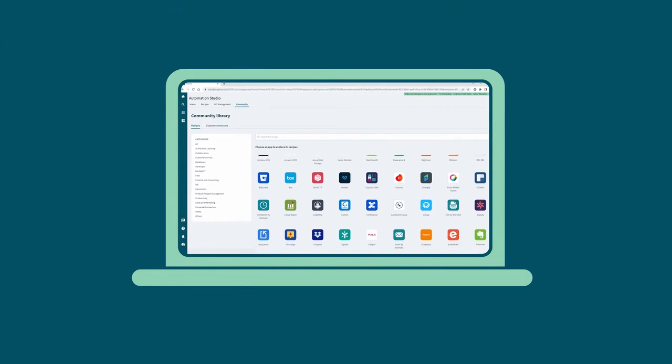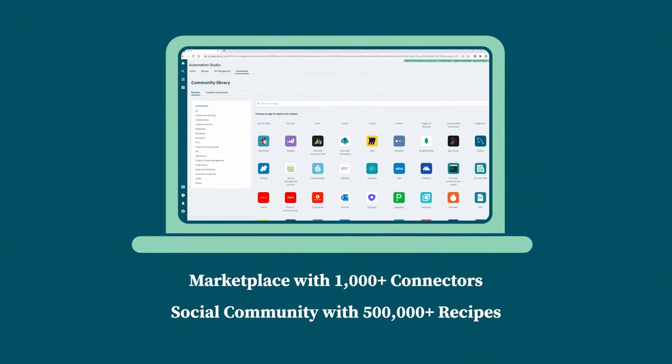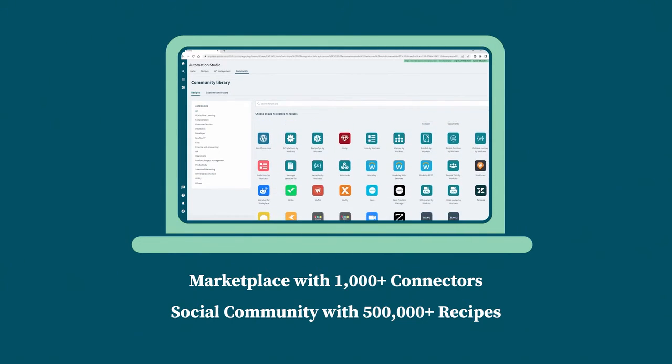Epicor Automation Studio provides self-service access to a marketplace of more than 1,000 connectors and tools, a social community of more than 500,000, and published recipes, or sets of instructions that automate complex workflows.